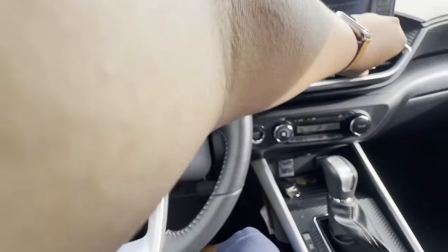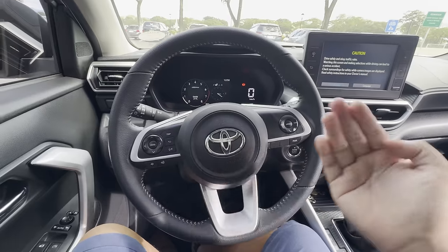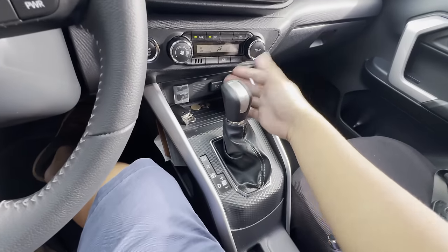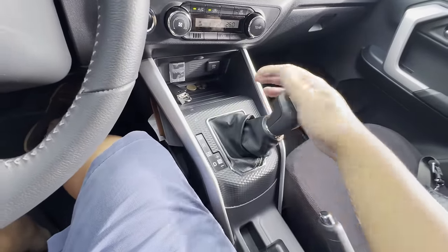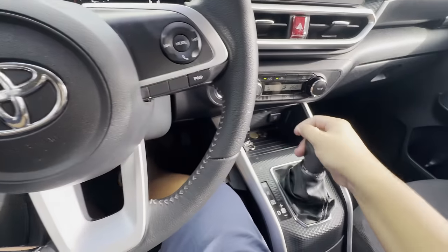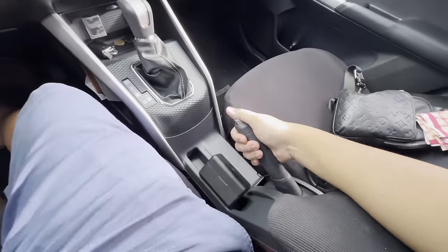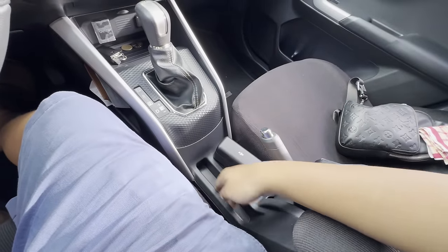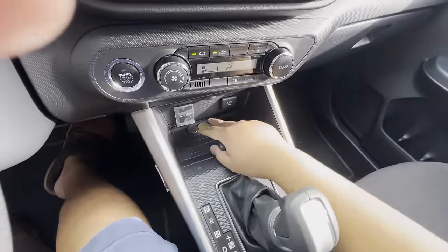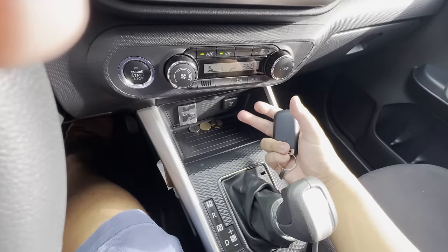Now let's check out the interior. We're done with the steering wheel — let's check out the equipment here. You have your CVT automatic transmission with sport mode and manual shiftability. This does not have paddle shifters, just so you know. On reverse, you have your reverse backup camera with guidelines. There's also a handbrake and a slot here, probably for your cell phone, and another storage area for coins.